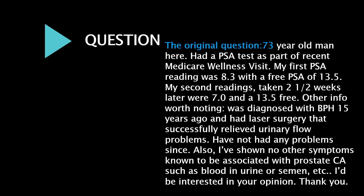Other info worth noting: was diagnosed with BPH 15 years ago and had laser surgery that successfully relieved urinary flow problems. Have not had any problems since. Also, I've shown no other symptoms known to be associated with prostate cancer, such as blood in urine or semen, etc. I'd be interested in your opinion.